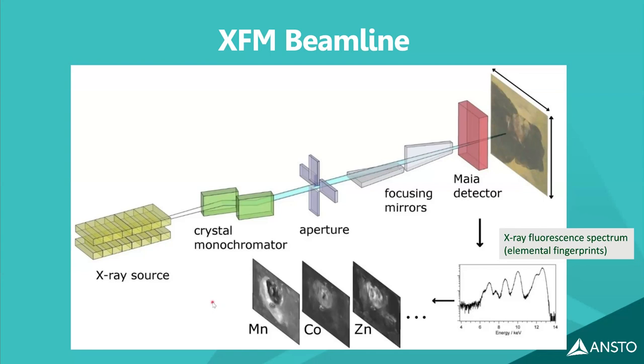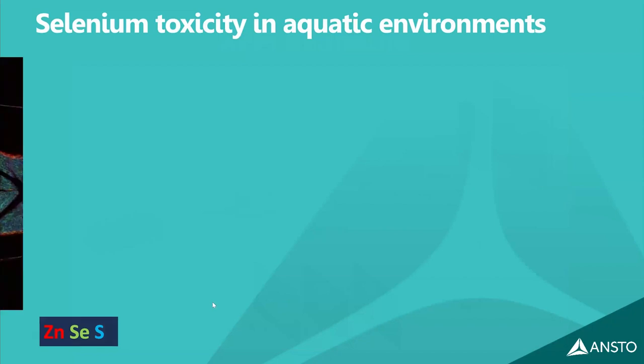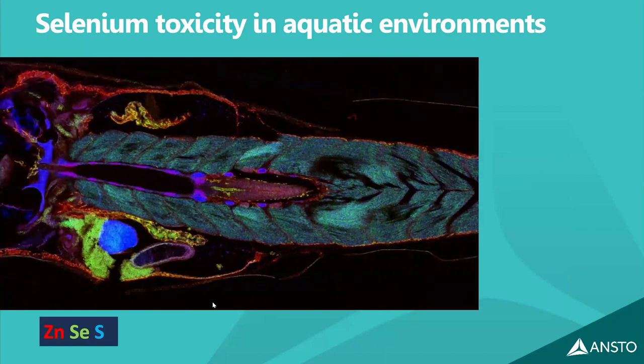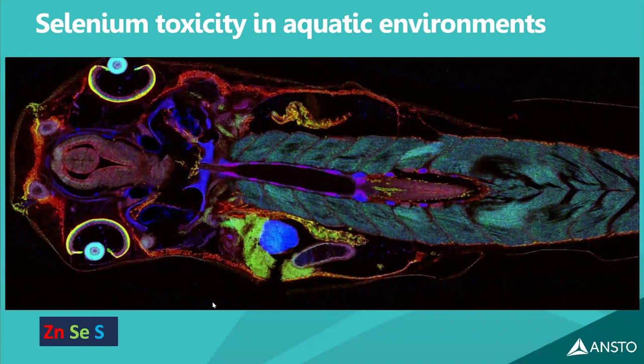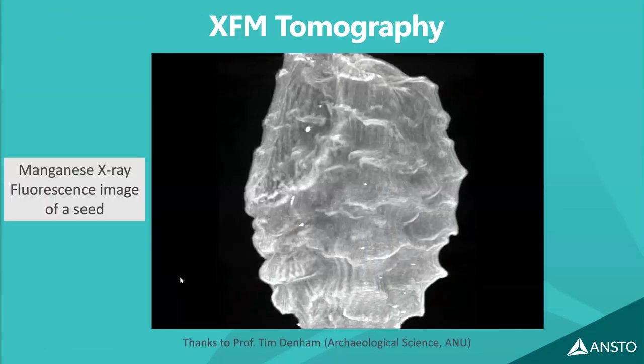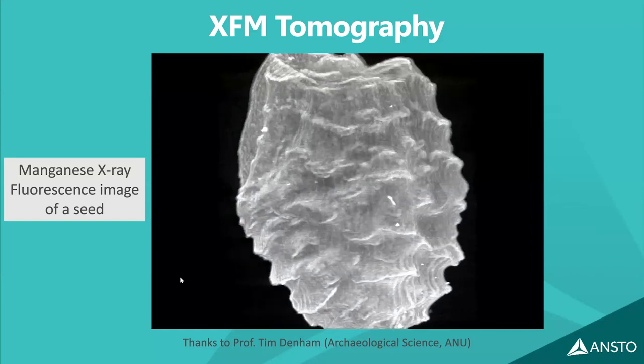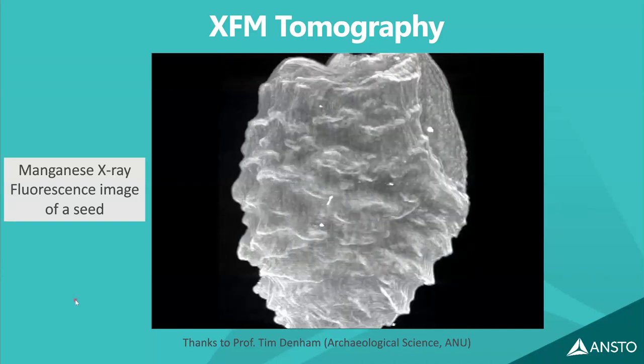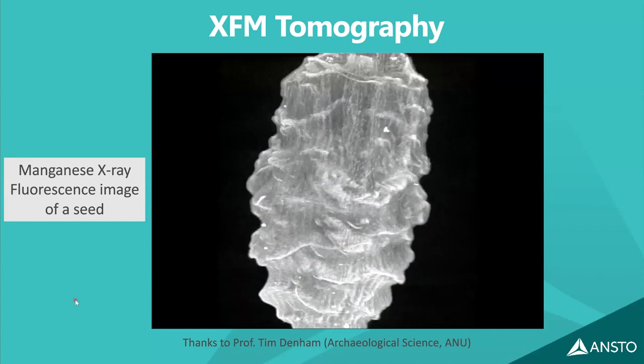XFM produces extremely beautiful scientific images. One example is a tadpole with zinc, selenium, and sulfur highlighted: the tadpoles were living in selenium-polluted water, and buildup of selenium around the retina was causing blindness. Another example shows manganese fluorescence tomography of an archaeological seed, demonstrating that complete penetration through the object is not required to obtain a shell-like computed tomogram.